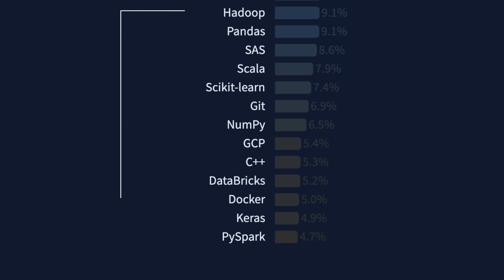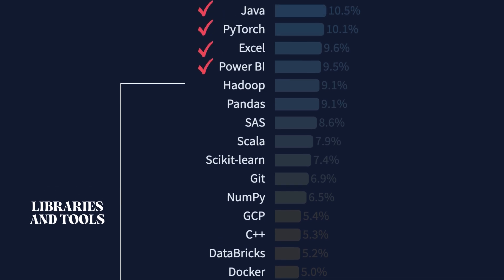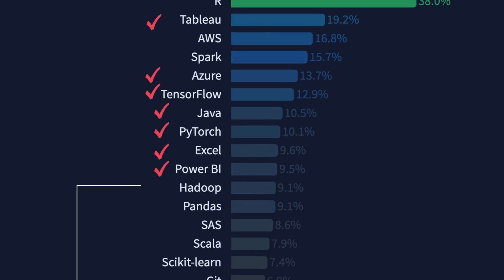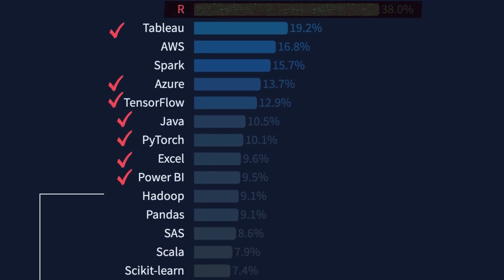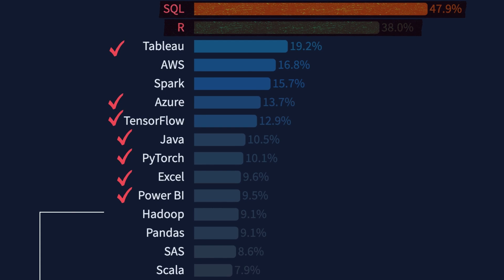At the bottom you'll find certain libraries and tools that are quite specific, which is why only a fraction of jobs include them. Going up a little, you'll find Excel, Power BI, PyTorch, and Java at roughly 10%. Then TensorFlow and Azure as more important skills. At around 20% you'll find Tableau. Next is R Programming at roughly 40% of all job listings. Even more important is SQL at nearly 50% of all job listings.